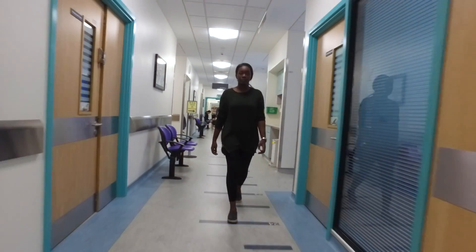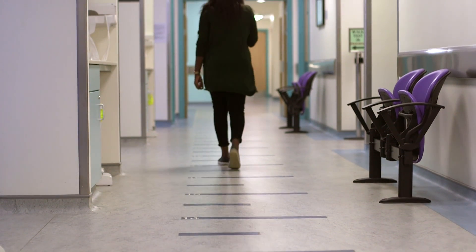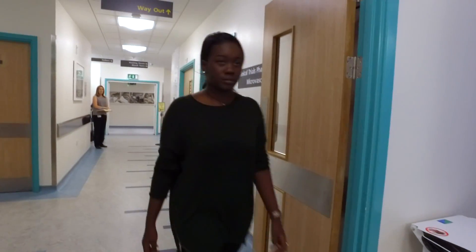The doctor will go over your medical history and examine you. Often we can give a final opinion at that point, but sometimes we do require further tests.